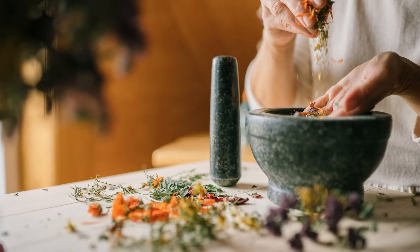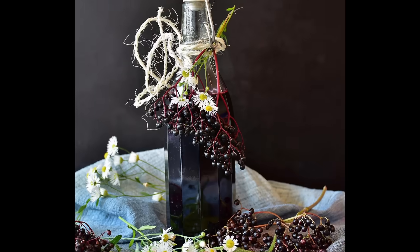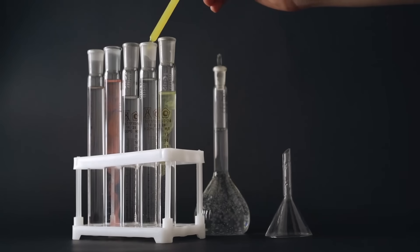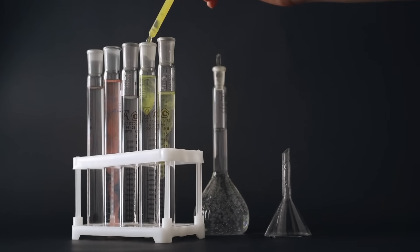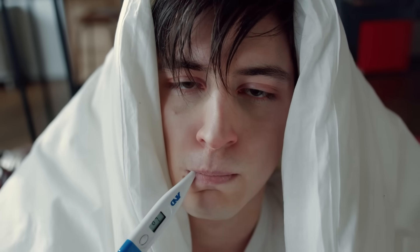Elderberry is probably best known as a medicinal plant, and both the flowers and berries are used to make everything from jams and jellies to syrups and even wine. Elderberry is loaded with a host of antioxidants and other phytochemicals, some of which have been shown to have antiviral properties, which is why elderberry preparations are often used to treat cold and flu. Let us know in the comments if you've ever had elderberry jam and what you thought of it.